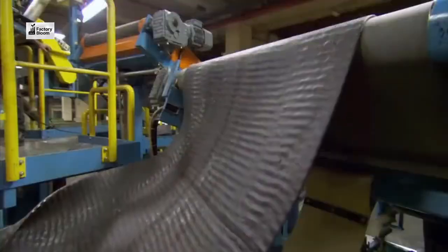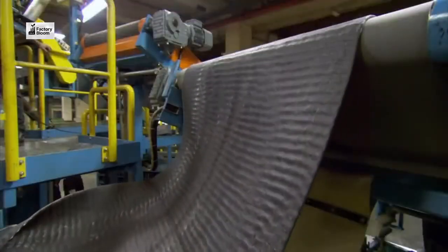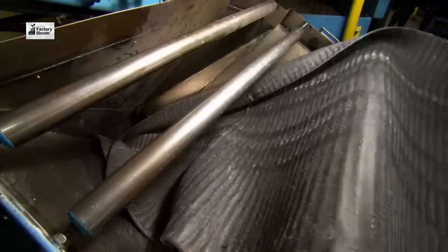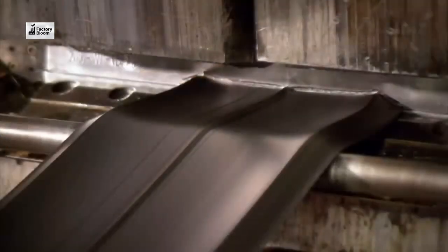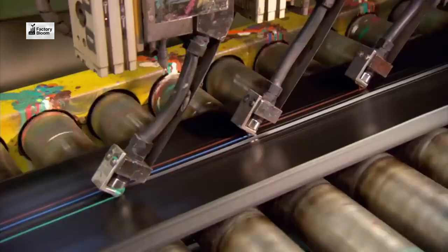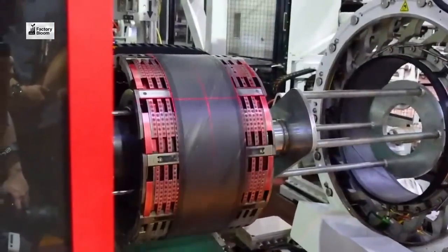Now, it's time to assemble the tire. The treads, sidewalls, and inner liner are brought together in a process called building. Precision is key during the assembly process. Each tire is carefully constructed to ensure it meets our strict safety and performance standards.